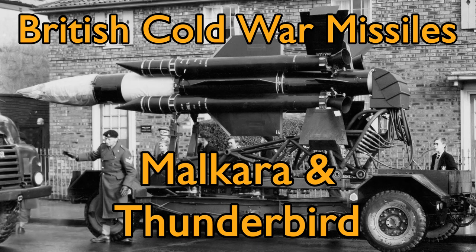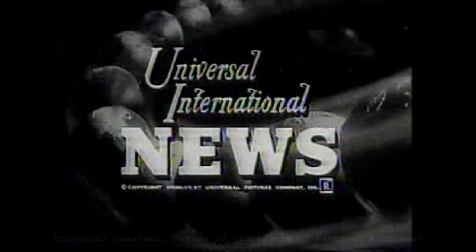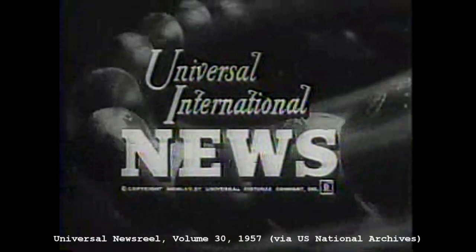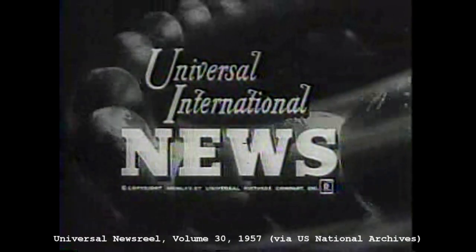Hi guys, the other day while doing some archival digging, I found some interesting newsreel footage of early Cold War British missiles. The footage features the Malkara anti-tank missile and the Thunderbird surface-to-air missile.